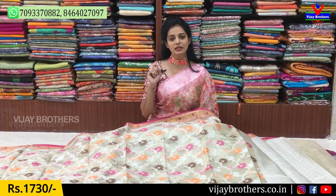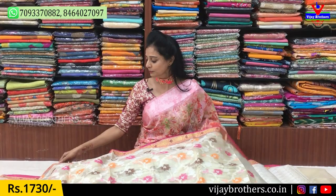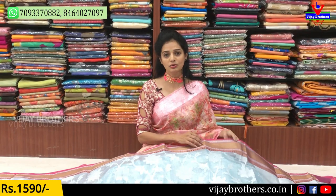You can also see our Instagram ID and visit our website: www.vijaybrothers.co.in. A number of collections are updated every day.